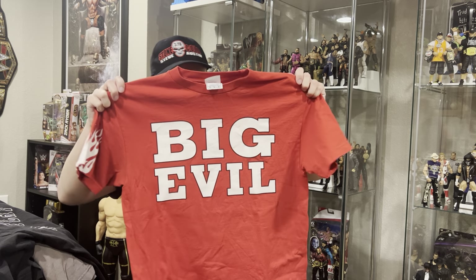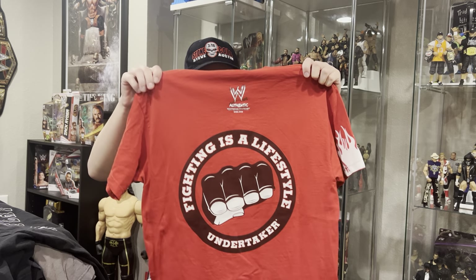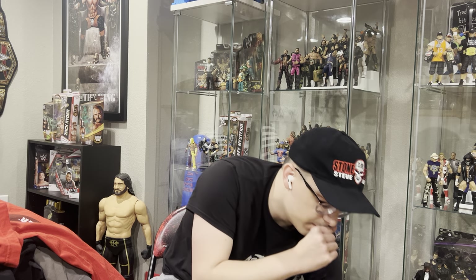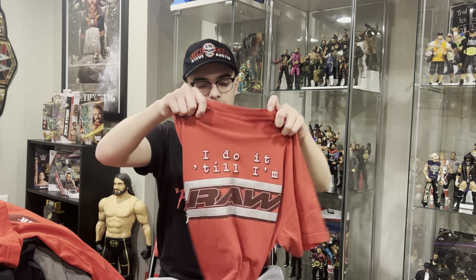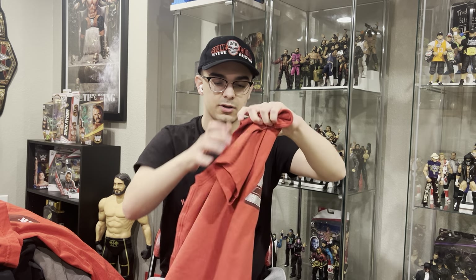I got this on eBay about five years ago: the Undertaker American Badass, Fighting is My Lifestyle, Big Evil t-shirt. It's another classic. I actually forgot it had that — if I would have known, I would have worn that to the Hall of Fame instead of the other one. Right here we got the 2002 WWE Draft t-shirt, 'I'll do it until I'm Raw,' with the small WWE logo on the back.